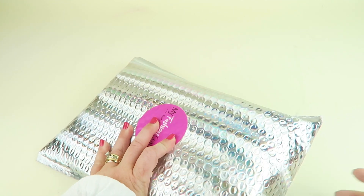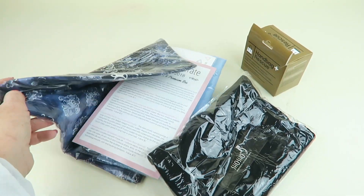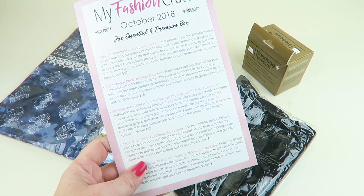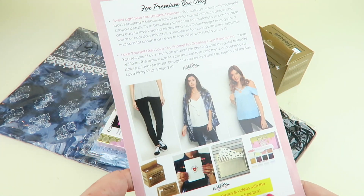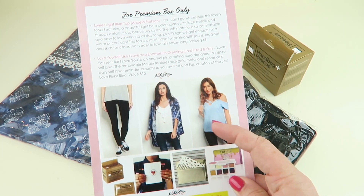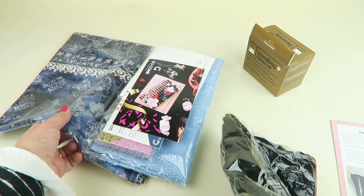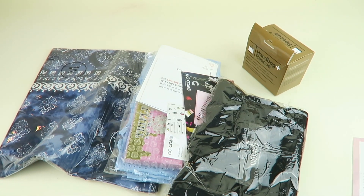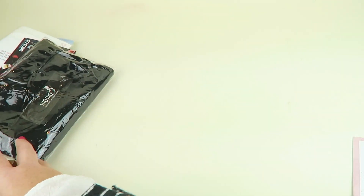Here's how the box comes. Let me find the information card — here we go. This side tells you all the Essential items, and the back lets you know what the Premium Box items are. It looks like this top is the Premium Box item, so I'll start on the other side first.